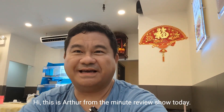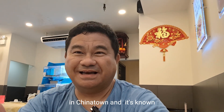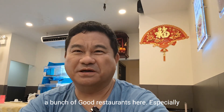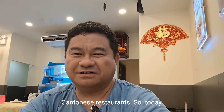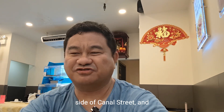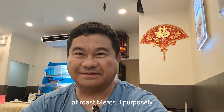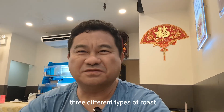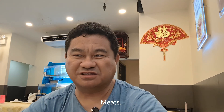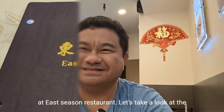Hi, this is Arthur from The Minute Review Show. Today I'm on Canal Street. Canal Street is one of the largest streets in Chinatown and it's known for counterfeit products, but it's also very crowded and there are a bunch of good restaurants here, especially Cantonese restaurants. Today I'm at East Season Restaurant, a Cantonese restaurant on the south side of Canal Street. I purposely chose three different types of roast meats because I feel that the quality of a restaurant can be judged by how they make their roast meats. Please take a look at the menu coming up.